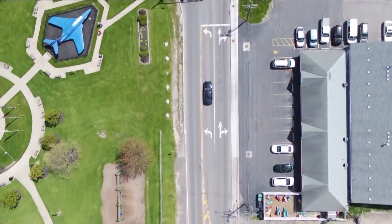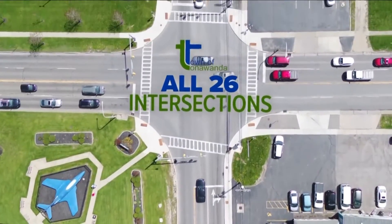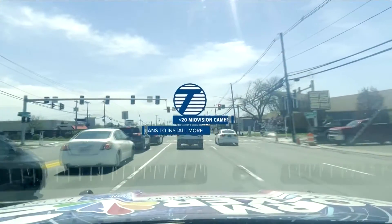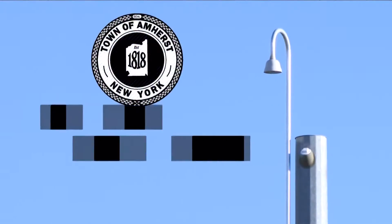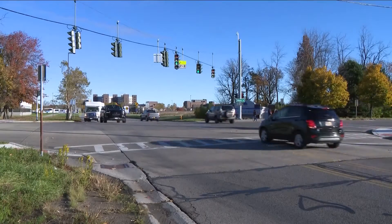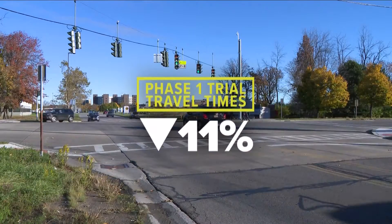Tonawanda is now putting this technology at all 26 intersections with signals owned and operated by the town. The State Department of Transportation also has about 20 MioVision cameras up and running, including on busy Niagara Falls Boulevard, with plans to install more. The town of Amherst has a network of cameras at 24 intersections — the cameras can talk to each other, so every intersection will communicate. A phase one trial in Amherst showed travel times cut by up to 11%.